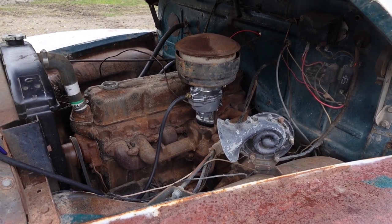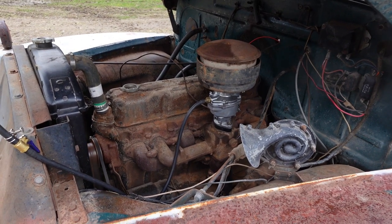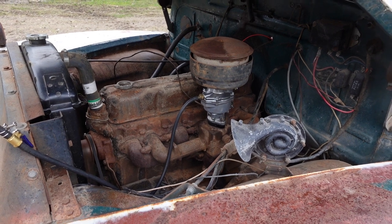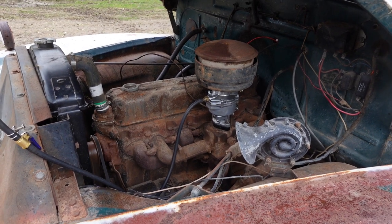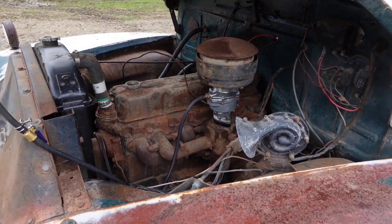They only fitted this 235 full oil pressure engine to the first series fat fender truck for the 1954 and 1955 model years. Prior to that, they ran the 216, which is quite a different engine.